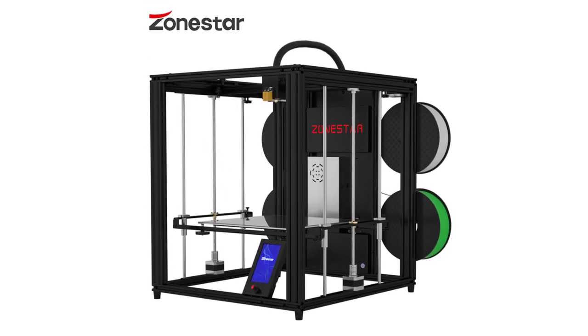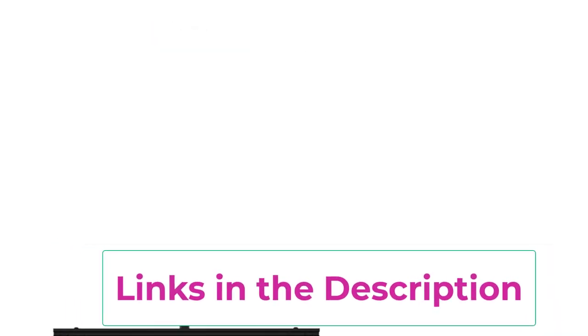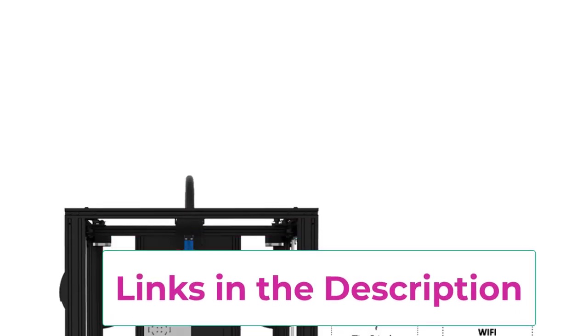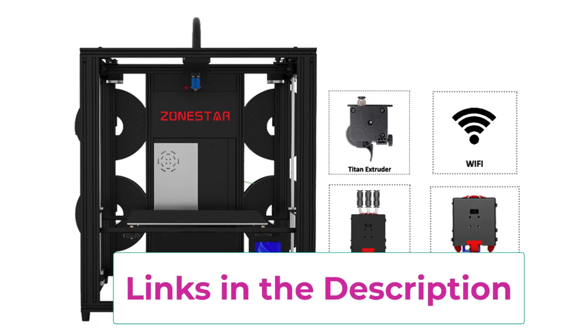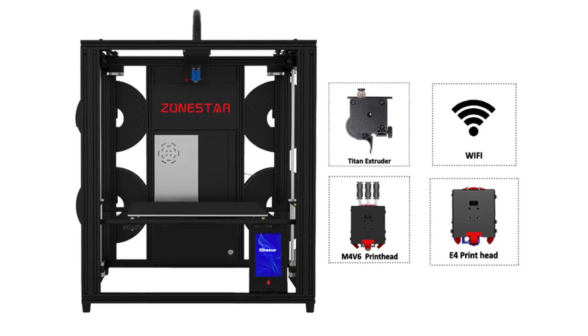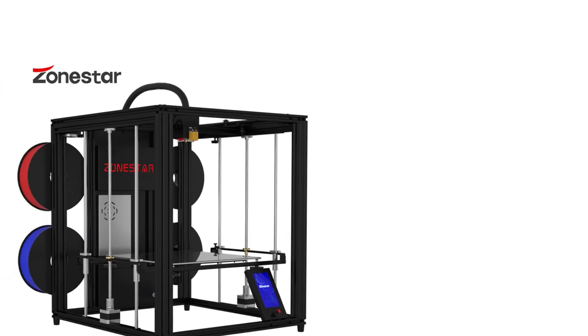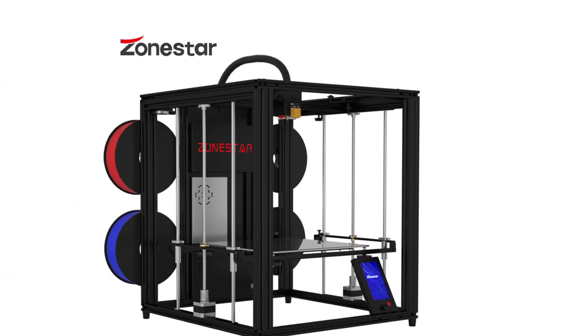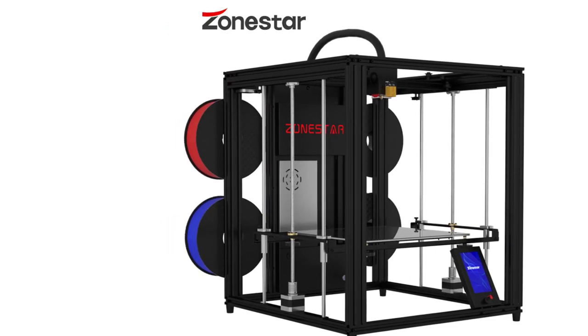The new upgrade brings enhanced stability and reliability, making the Z9V5 Pro a robust choice for serious 3D printing enthusiasts and professionals. With its advanced features and versatile capabilities, it is well-suited for complex, multi-material prints, delivering impressive results with ease. Whether for intricate designs or large-scale projects, the Zonestar Z9V5 Pro offers a high-performance solution for modern 3D printing needs.